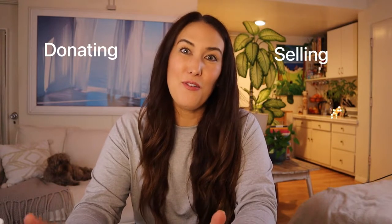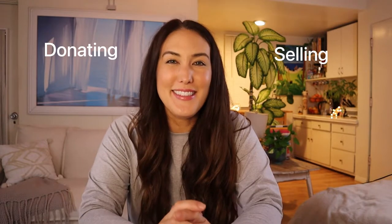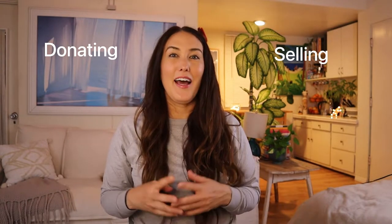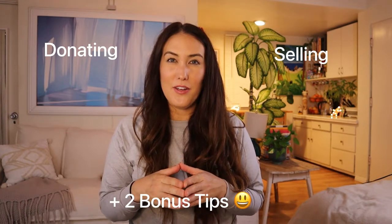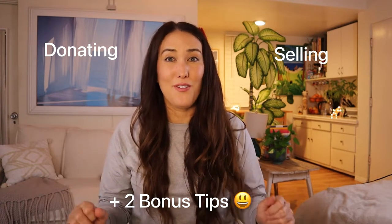First we'll go over the pros and cons of donating — some might surprise you — and then we'll go over different ways to donate. Then we'll talk about the pros and cons of selling and go over our selling options. Make sure to stay until the end because after we wrap up with our options, I'll share two common traps I see clients falling into after they declutter and tell you how to avoid them.